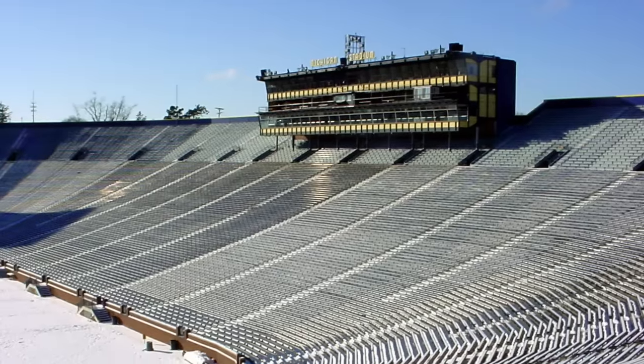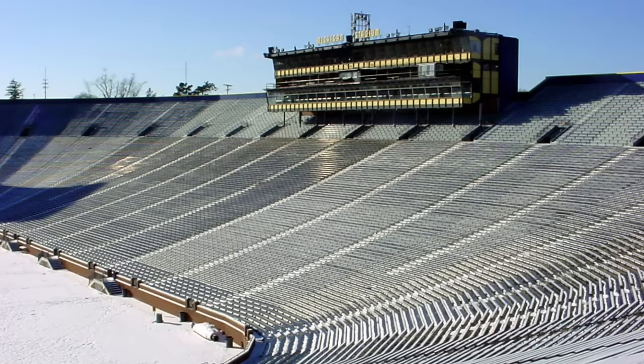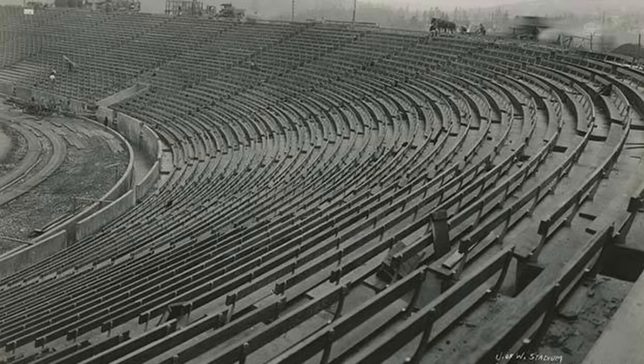From time to time a stadium is built too big. It's usually a matter of misjudgment of demand for tickets, or predicted practical uses for the space. In this video, we will take a look at four former stadiums that were built too big.